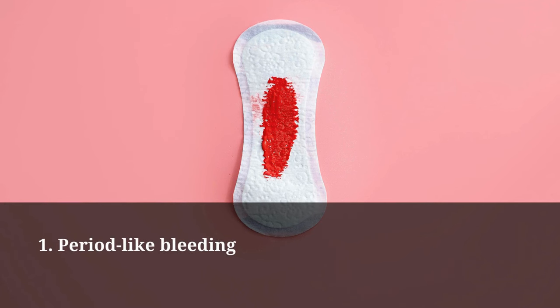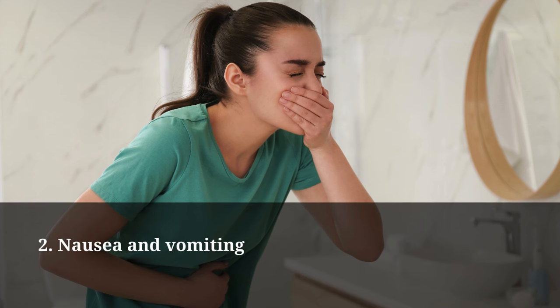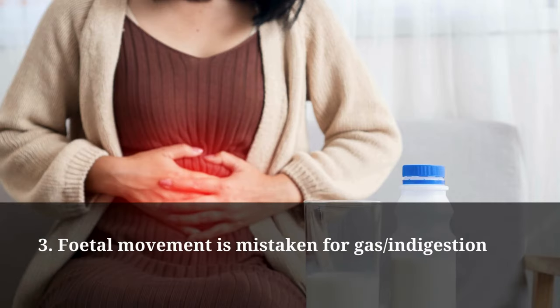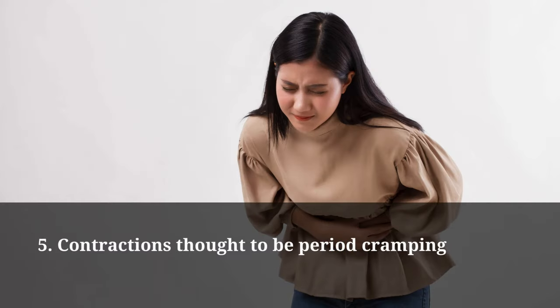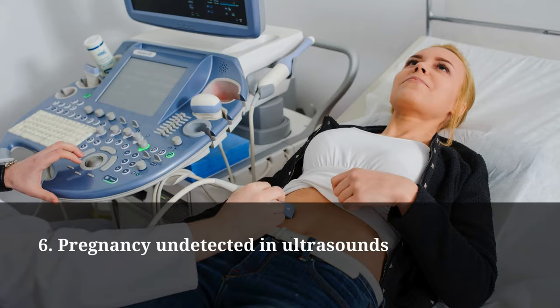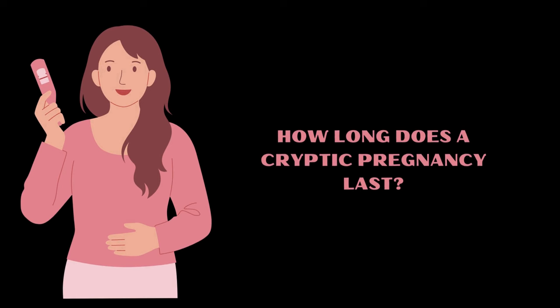Symptoms you may experience during a cryptic pregnancy include: period-like bleeding, nausea and vomiting, fetal movement mistaken for gas or indigestion, false negative urine or blood test results, contractions thought to be period cramping, and pregnancy undetected in ultrasounds.